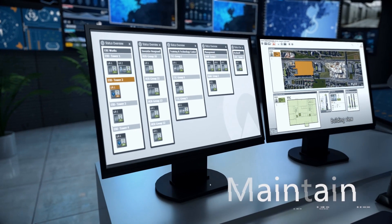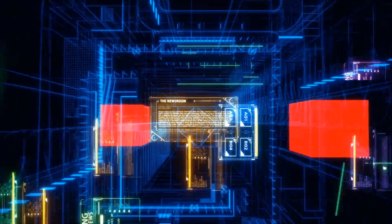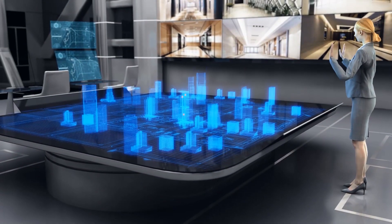All elevators and escalators are monitored from one single location by Lobby Vision. Every event is stored and allows extended analysis. The new usage-driven maintenance concept with 24-7 service guarantees a constant uptime.